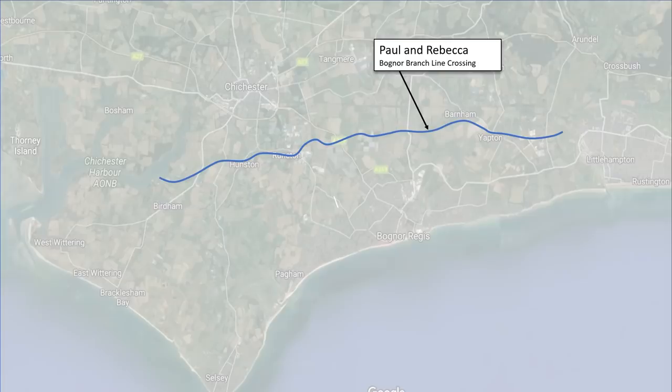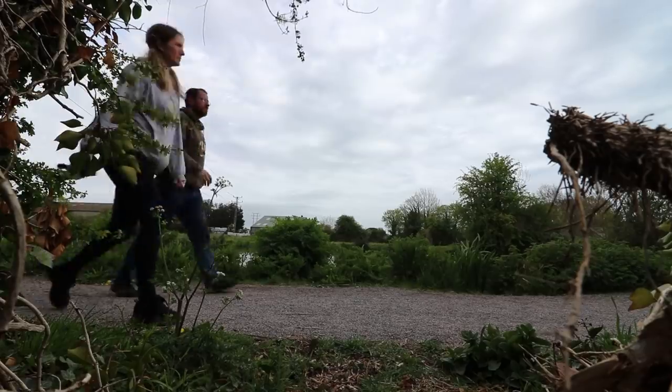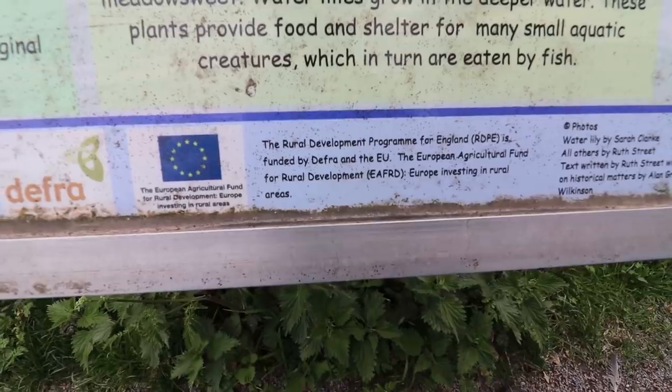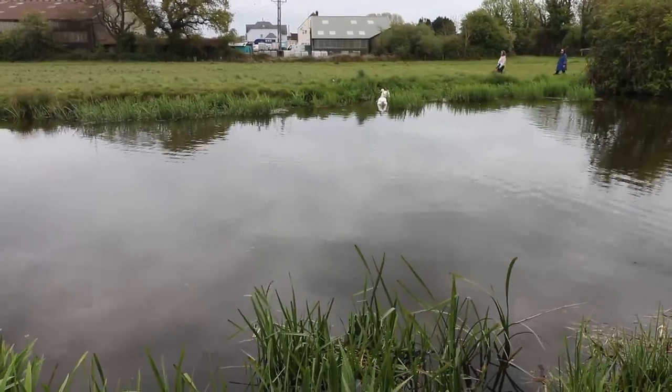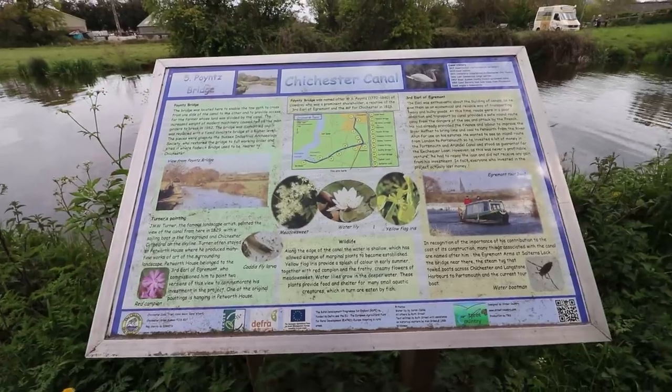We've just taken a detour off the Portsmouth and Arundel Canal and we're now on the Chichester Shipping Canal. Chichester had wanted a water route inland for a very long time — there was even an Act of Parliament in 1585 allowing a cut from sea inland, but it never happened. It took the building of the Portsmouth and Arundel Canal for the Chichester Shipping Canal to finally take place, with this junction built around 1822.